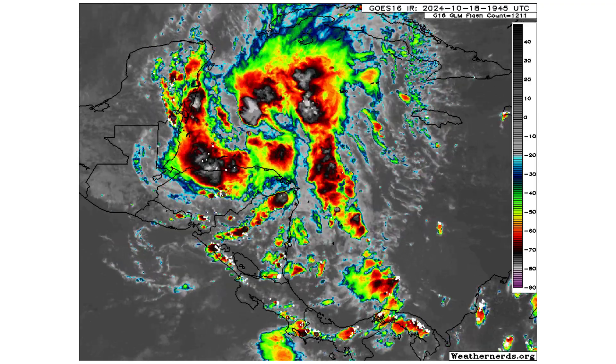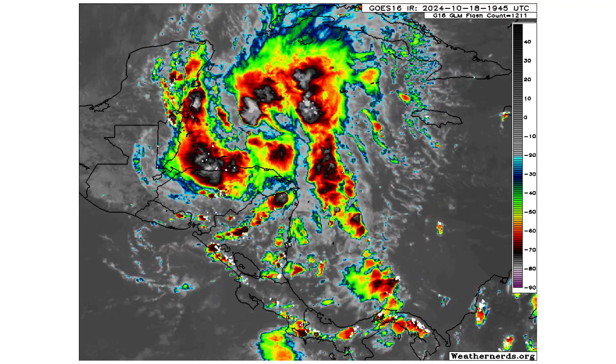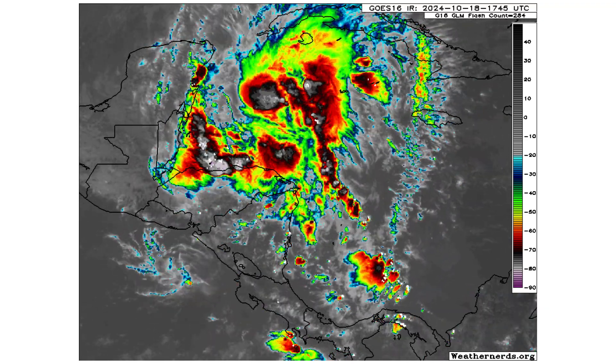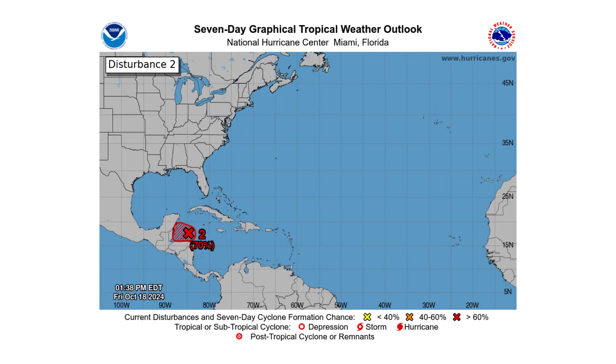Here's the close-up view of 95L, and you can see it's got two broad areas of convection — one to the north of the low pressure system and one to the south. It still has to consolidate all that into one closed system to become a named tropical storm, but it's closer to doing that than 94L at the moment.